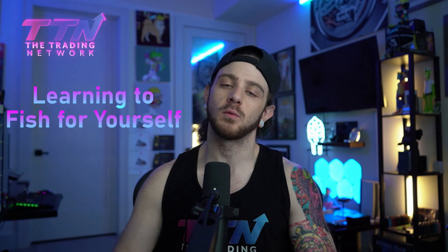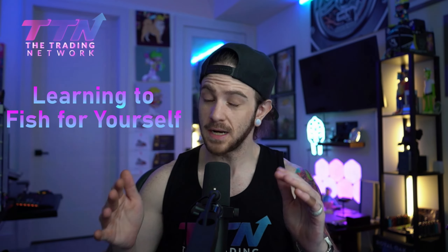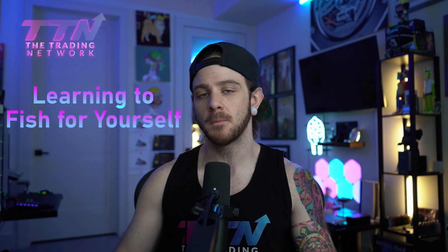But this time, I'm going to discuss learning how to fish for yourself in the trading world. The focus of this presentation is going to show you guys how The Trading Network's ProTrader Bundle can empower you to become a self-sufficient trader, be able to make more informed decisions, and achieve consistency in the markets. If you are ready to take control of your trading journey, truly, once and for all, and stop lying to yourself, keep watching this video.